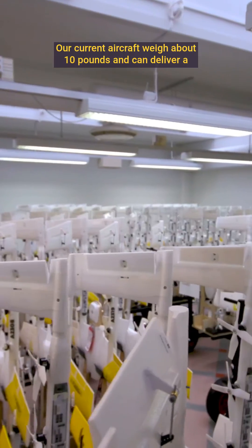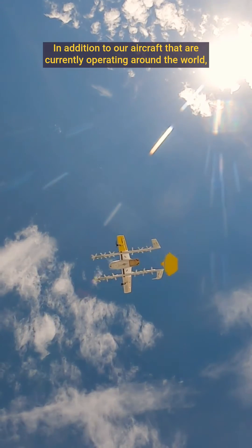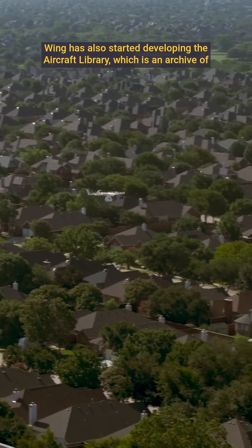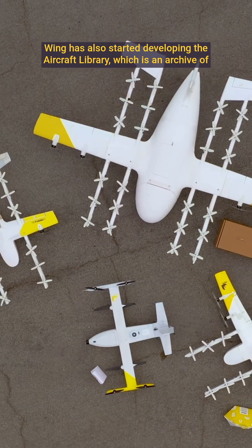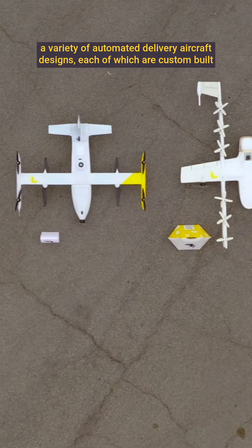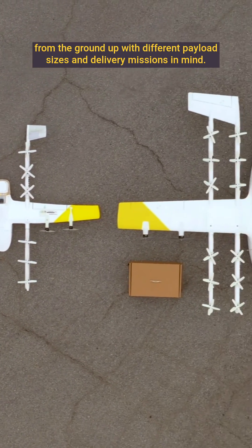Our current aircraft weigh about 10 pounds and can deliver a payload of about 3 pounds. In addition to our aircraft currently operating around the world, Wing has also started developing the aircraft library — an archive of a variety of automated delivery aircraft designs, each custom-built from the ground up with different payload sizes and delivery missions in mind.